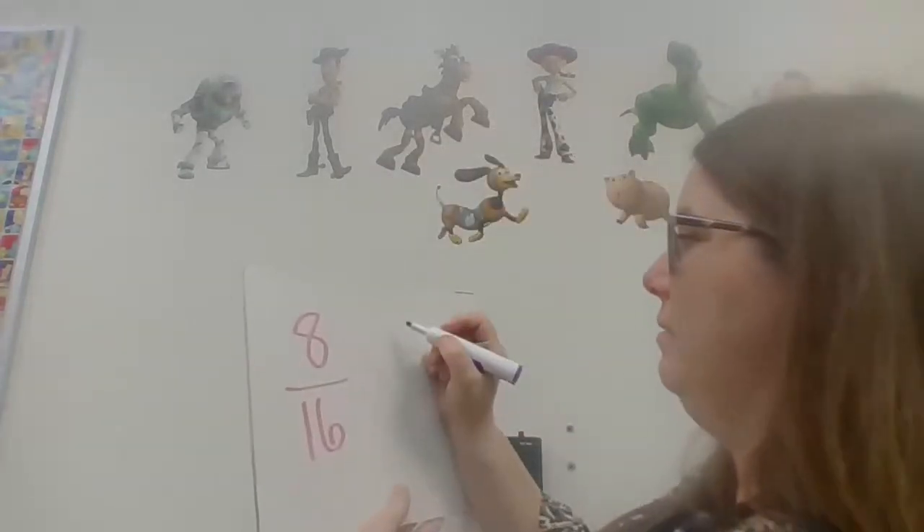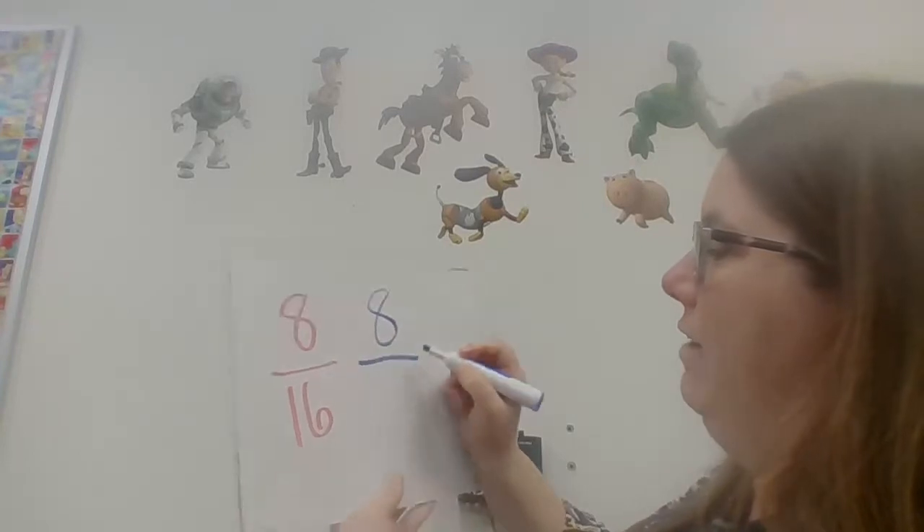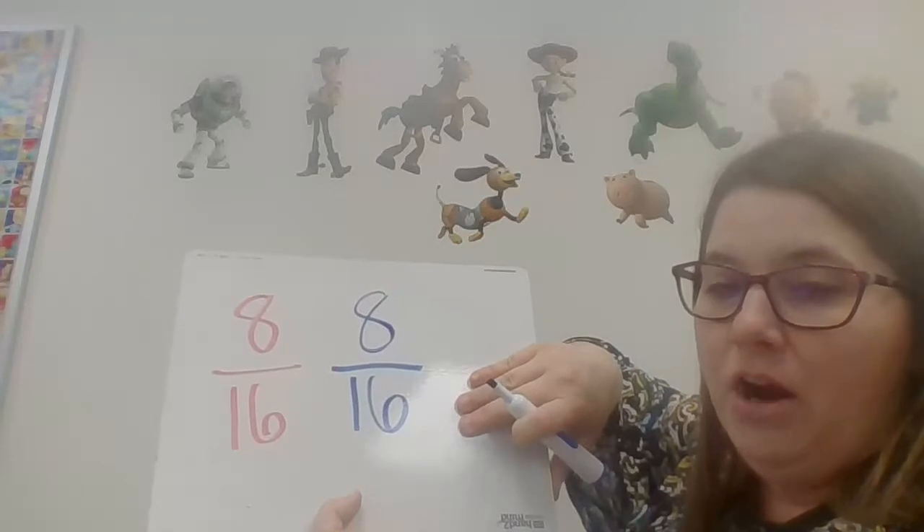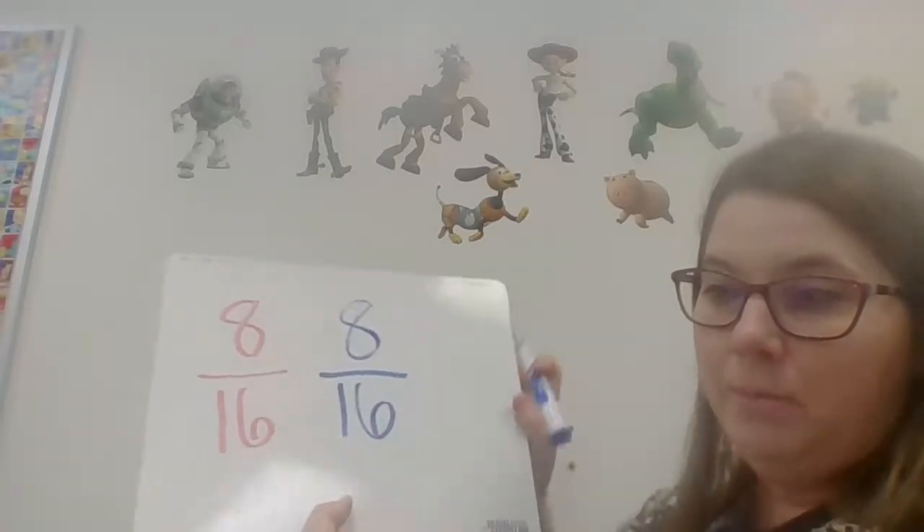Let's take a look at our blue cubes. 1, 2, 3, 4, 5, 6, 7, 8 cubes are blue. So today, we pulled out 8 blue cubes out of 16 cubes. So 8 out of 16 are blue, or 8 sixteenths are blue.